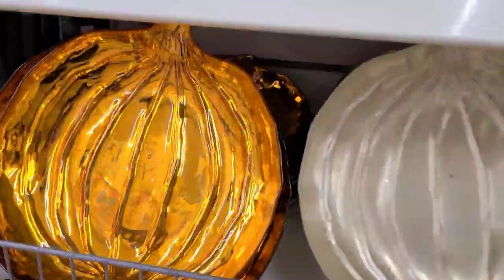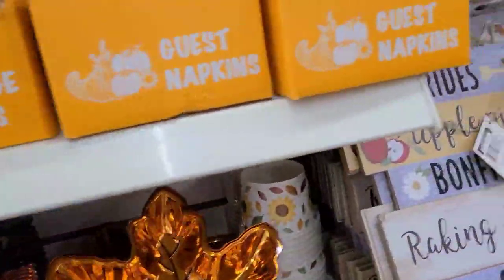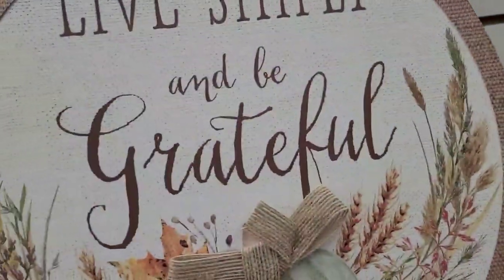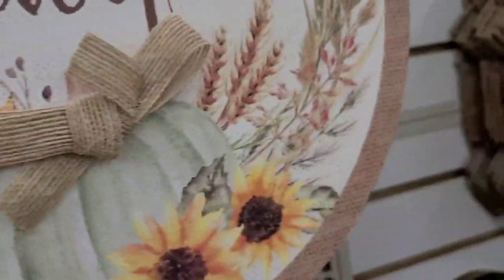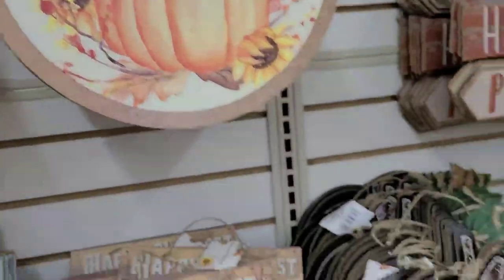There's this clear color one, then a grayish color one, and they got leaves here as well. They got these that say 'Hello Autumn' and this one says 'Live Simply and Be Grateful' - I believe those are the only two that they have here.